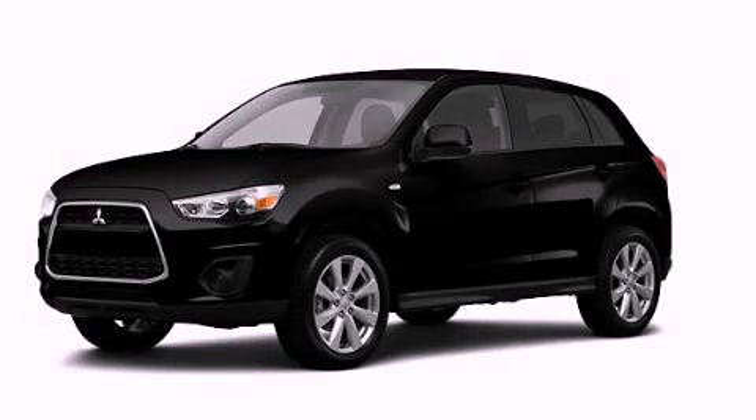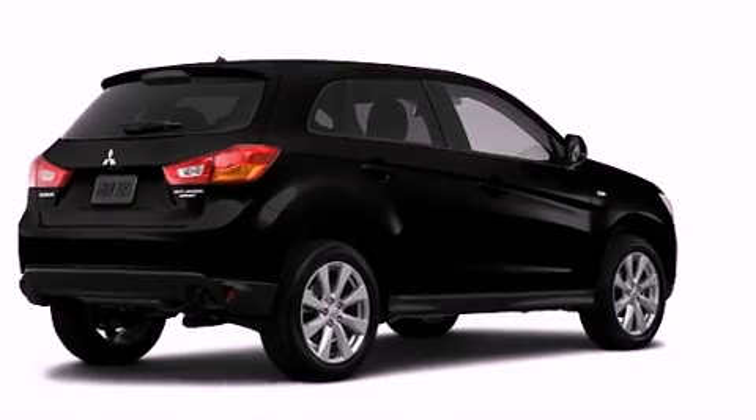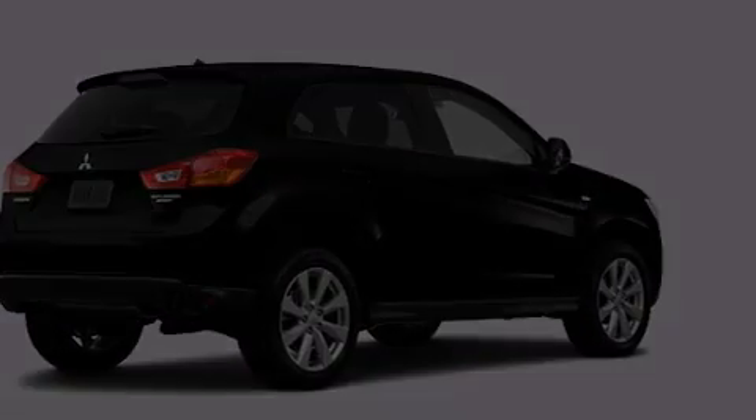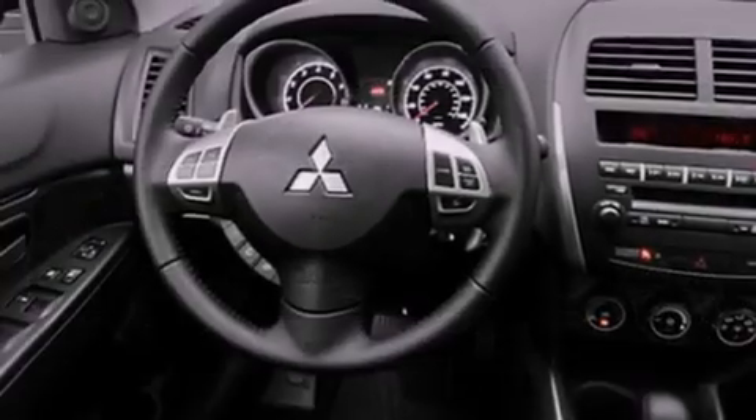This is a brand new 2013 Mitsubishi Outlander, plenty of space for what you need. Its top features include a multi-link rear suspension and traction control and stability control systems.